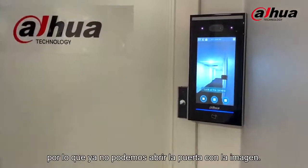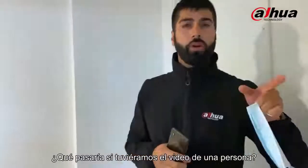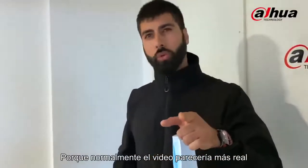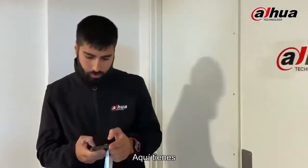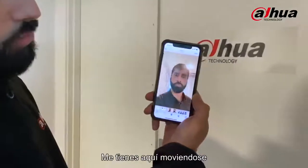But what if we had a video of a person? Sometimes a video would seem more realistic — like it's a person moving — so it might trick the system. Let's try that instead. I made a video of myself, so there you go, you have me walking around.